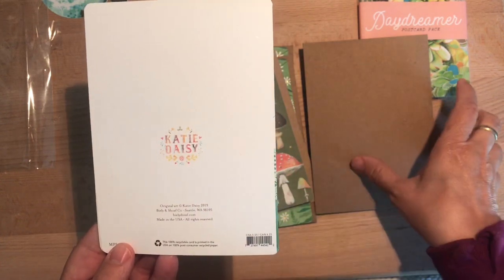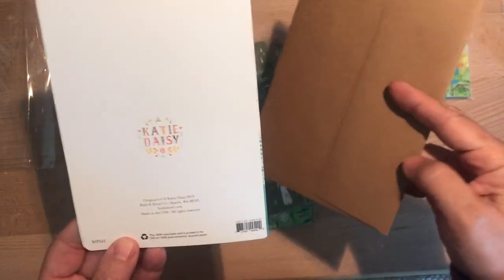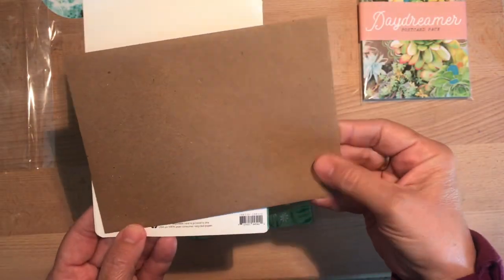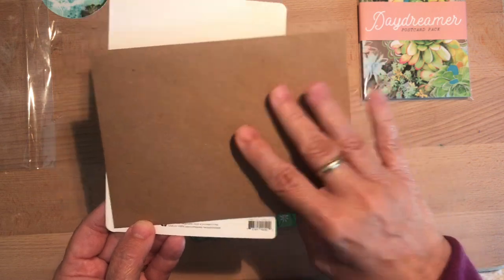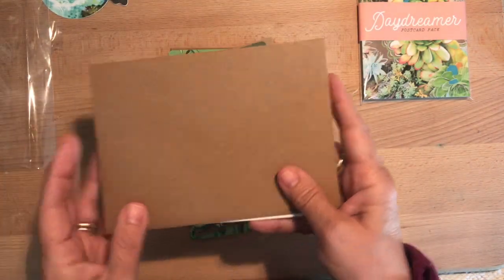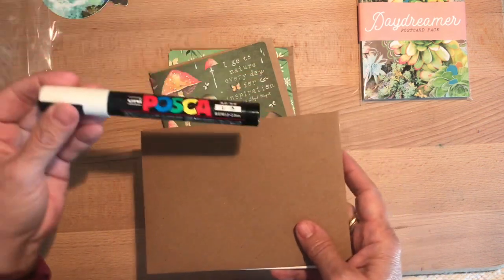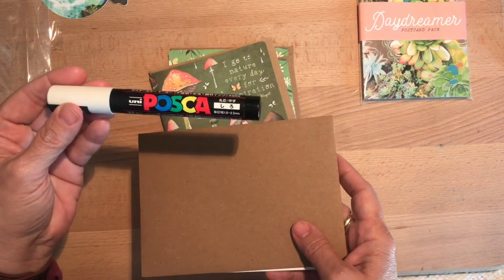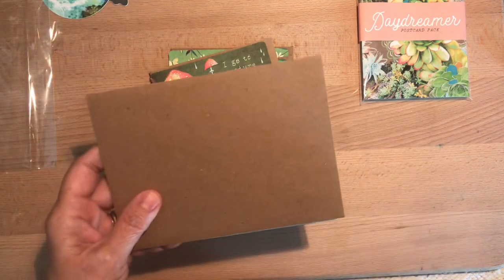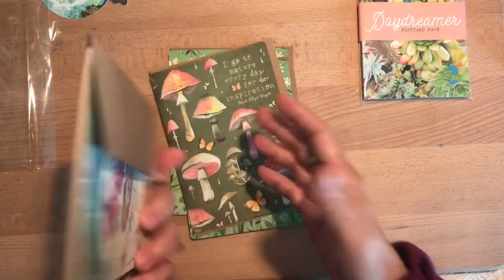I couldn't remember the name of the shop — it is Katie Daisy. Look at the neat envelope — it's like a craft paper, a medium brown. I just like that natural look so much, and it looks really fun. If you have Posca-type ink pens or the Uni-signal white ink ones, I think that's so much fun to use on these darker envelopes.